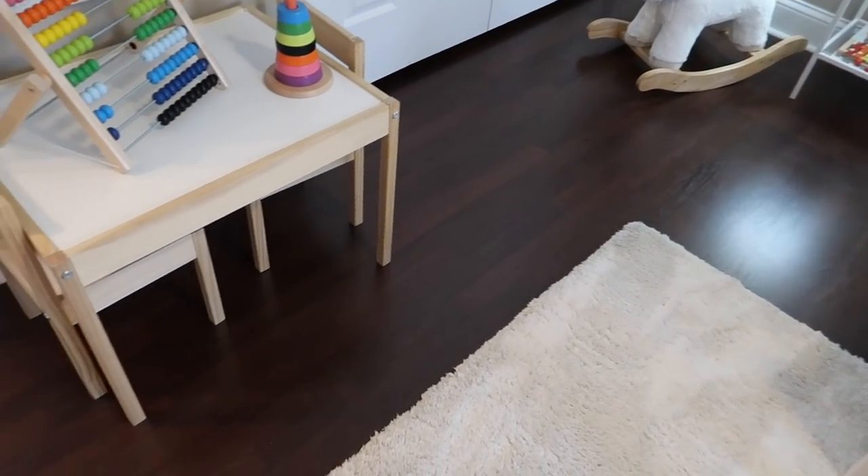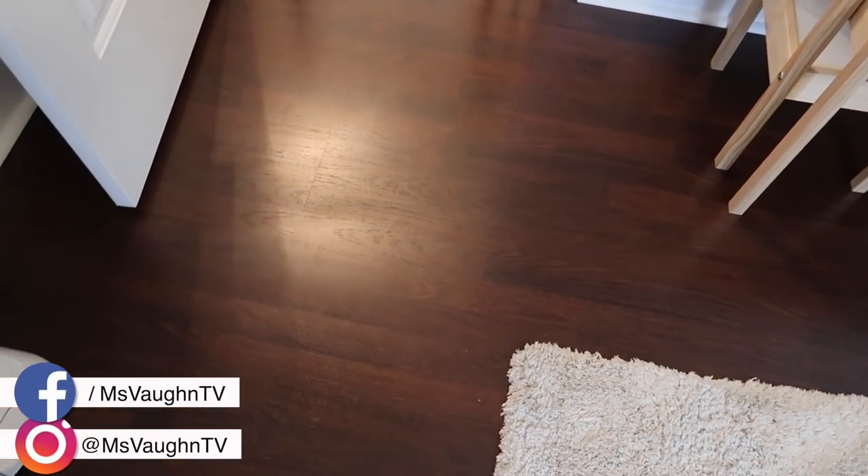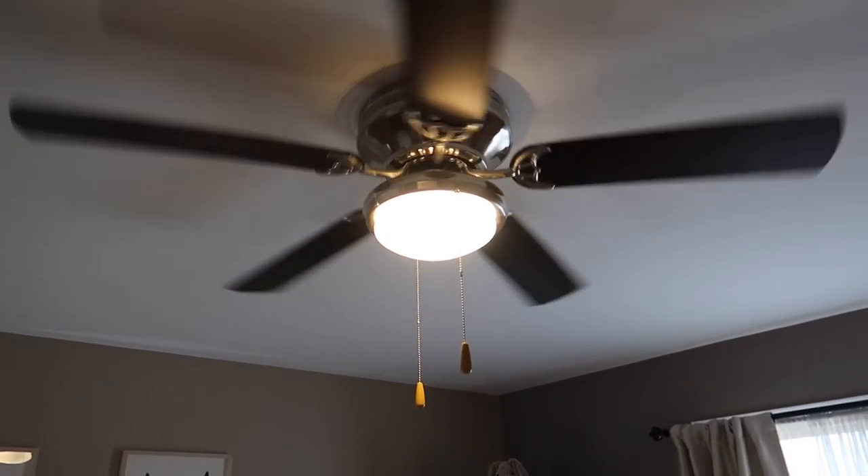We did redo all of the floors on the second floor — we let Luna take care of that project for us and they did a beautiful job. We also had the bedrooms painted lambskin beige by Sherwin-Williams, and we replaced Ann's light fixture for a ceiling fan that we got from Menards.